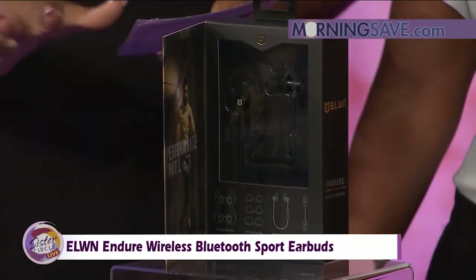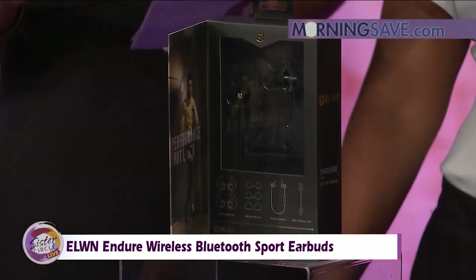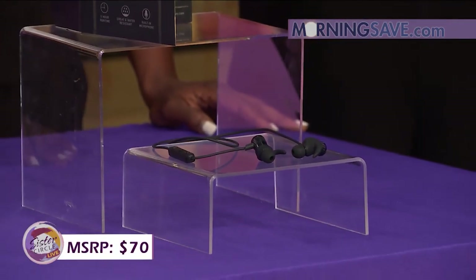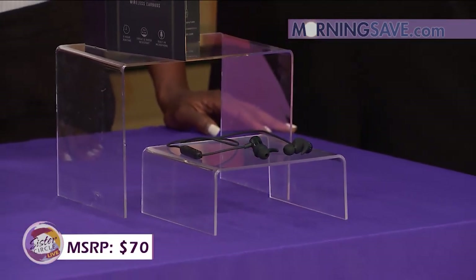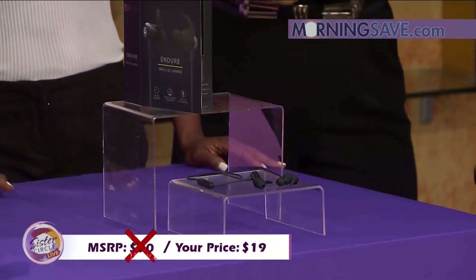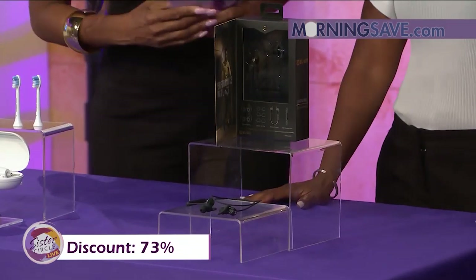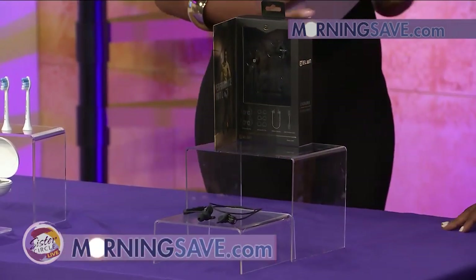With all that great sound, these earbuds at full price would cost you as much as $70. But with our Sister Circle savings you're only going to pay $19 — so buy one for you and one for your friend! That's a 73% discount.